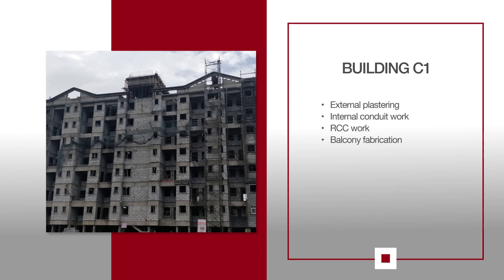For C1, external plastering work is in progress on the building. Internal electrical conduit work continues on the 5th floor. RCC work above the terrace slab for OHT is in progress. Balcony fabrication work is also in progress.